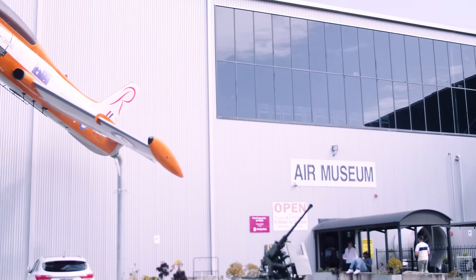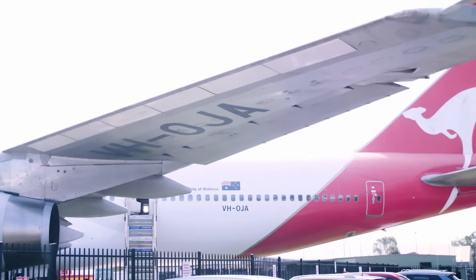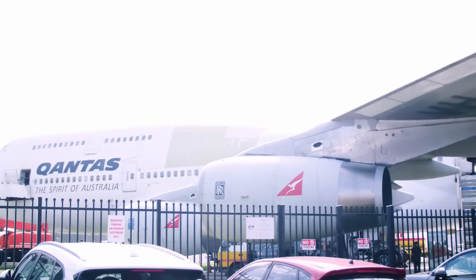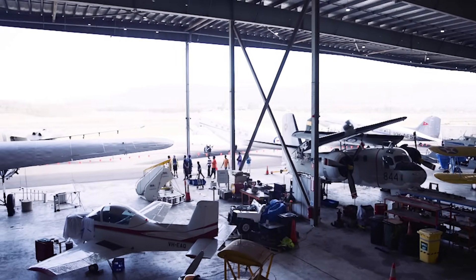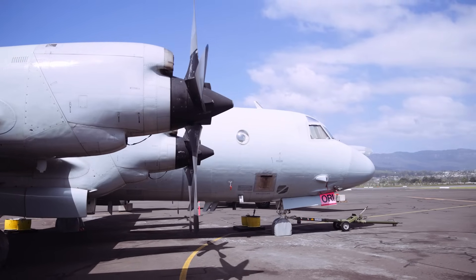We recently had the opportunity to visit the Historical Aircraft Restoration Society, better known as HARS, in New South Wales, just south of Sydney. There were actually two locations and we will take you through the second one in a future video. Ian Badham was our guide for the day and we started the tour outside on the tarmac to look at their P3 Orion.